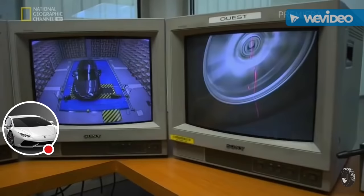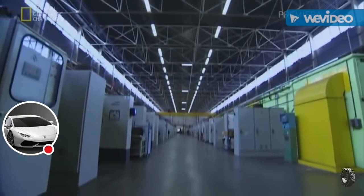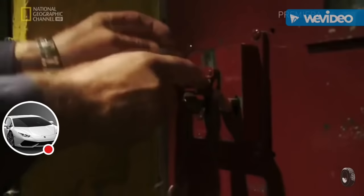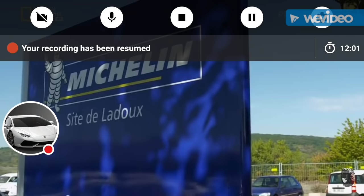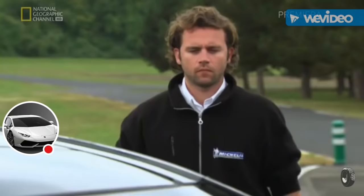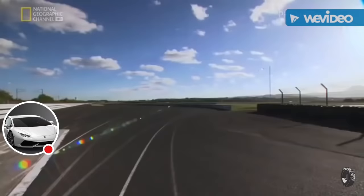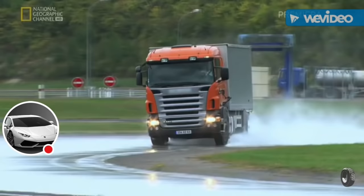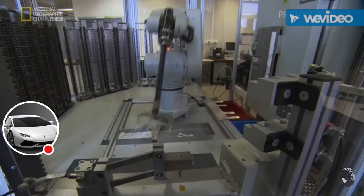To determine how well the tires perform, they head to Michelin's Research and Development Centre, where maximum security rivals that of a prison. About 3,400 people work here. Some test on the track, others in the lab. This is the largest research and development centre in the Michelin group — about 75% of our major innovations are studied here.